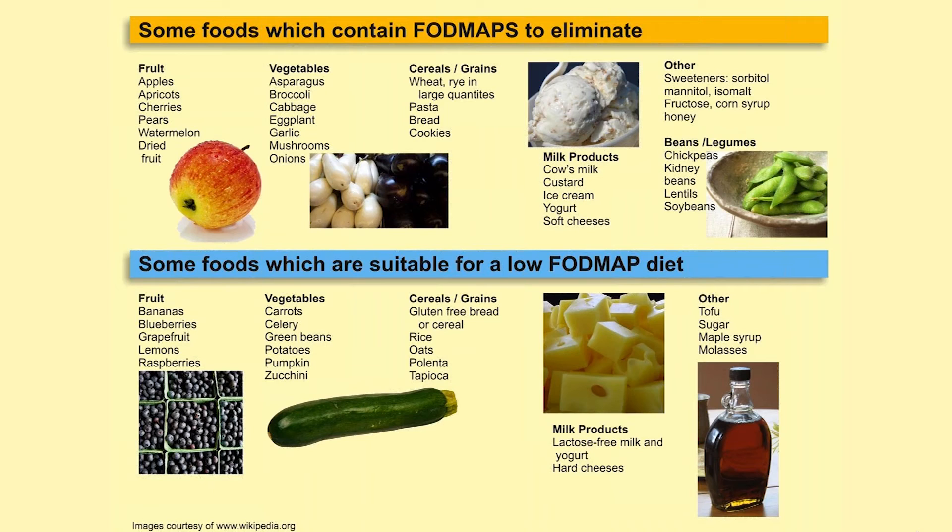Foods that are lower in FODMAPs and particularly good include bananas which actually absorb fluid, raspberries, vegetables such as carrots, celery, and green beans, and gluten-free breads or cereal. These are things that absorb water rather than pulling extra water in. There are actually some laxatives that work because they contain FODMAPs — for instance, Miralax works by pulling extra fluid into your intestines, which moves things along for people prone to constipation. But for patients with irritable bowel who already have too much fluid in their intestines, taking a laxative like that will actually cause a lot of intestinal distress.